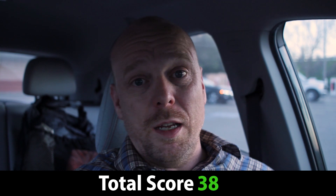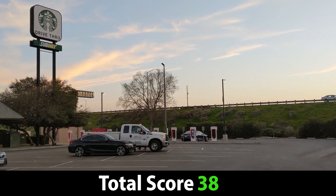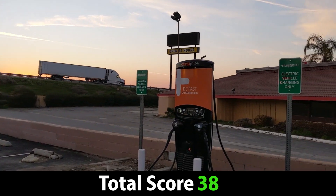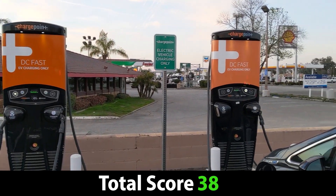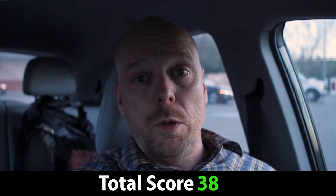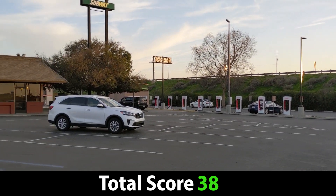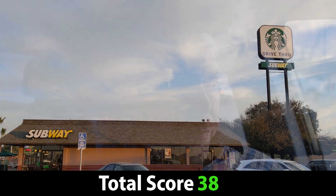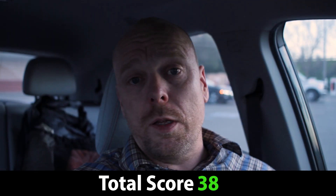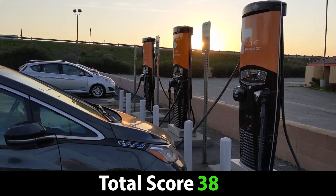That brings us to a total site score here of 38 out of 50 — a solid C, really bolstered by just how important this site is. There's a Tesla Supercharger just nearby, literally in the same facility, which attests to how important this site is for travel. For Tesla owners with a CHAdeMO adapter, this is going to help alleviate pressure on the Buttonwillow Supercharger on heavy travel days. It's a really great site — just some minor small improvements needed, and definitely an increase in speed and number of chargers. But otherwise, great job ChargePoint — I'm liking these sites, they're really helpful.